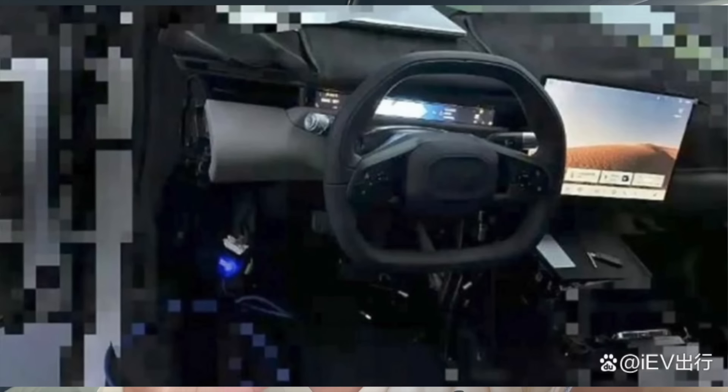Here's a leaked picture of what the ONVO car looks like from the inside. As for what the name 'L60' represents — allegedly it means 60 kilowatt-hours of battery and 600 kilometers of CLTC range, so you can probably expect at least 500 kilometers of real-world range. This car is NIO's first with 900-volt architecture, making it the fastest-charging NIO vehicle to market before the ET9.